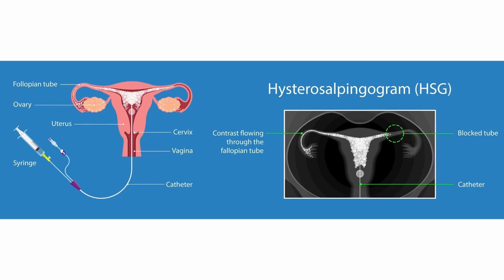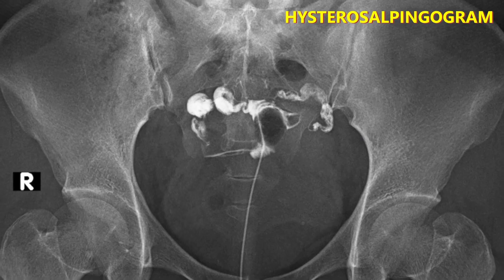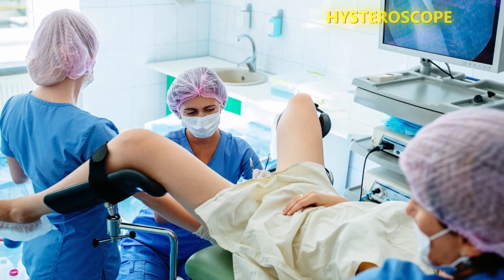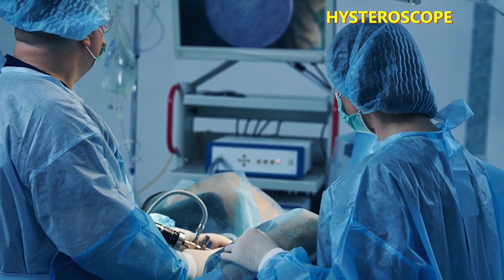In a hysterosalpingogram, or HSG as it's also known, you have an x-ray imaging test where contrast dye is injected into the womb and fallopian tubes in order to check for blockages or structural abnormalities of these organs. The HSG checks if the tubes are open and working correctly and looks at the shape of the womb, but it doesn't allow for treatment. The hysteroscope has a light and camera that allows you to visualize the womb, take pictures, and take samples of the womb lining to examine under a microscope — which is why it can be used to both diagnose and treat womb issues.